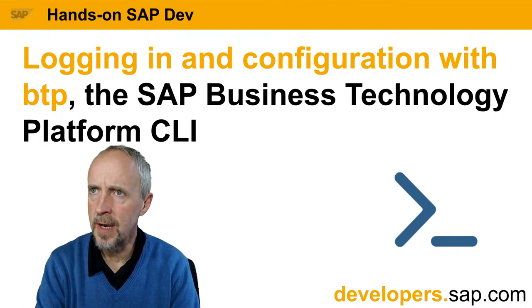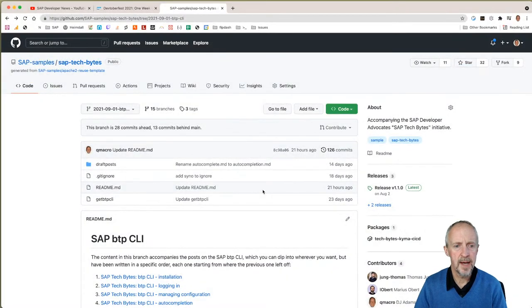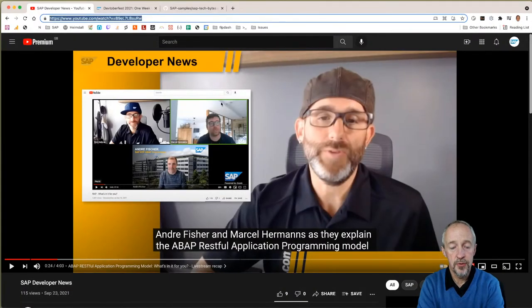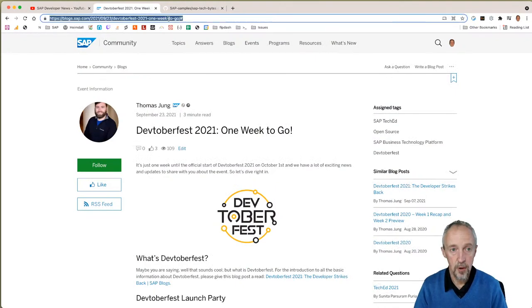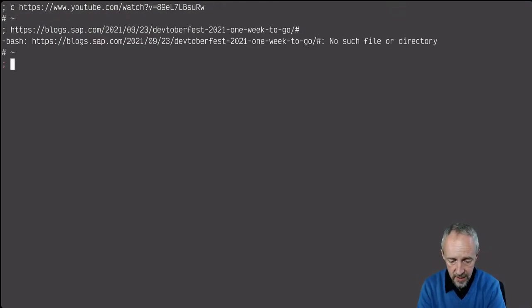What are we going to be talking about today? We're going to be talking a little bit more about the BTP CLI. Let me switch to the main scene, because I've got a few things to share. We've got the SAP Developer News episode which was out this morning, so let me share that link with you. One of the key things from a timeliness perspective is that we've got one week to go before DevToberfest starts.